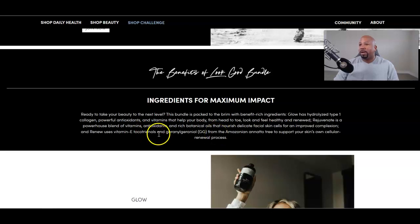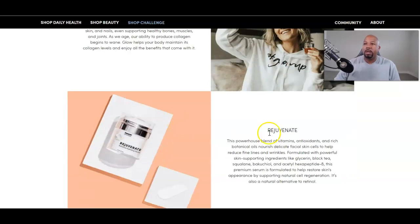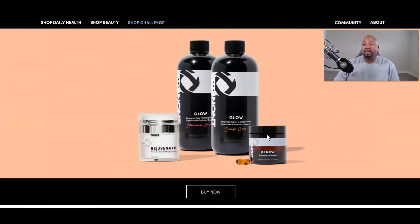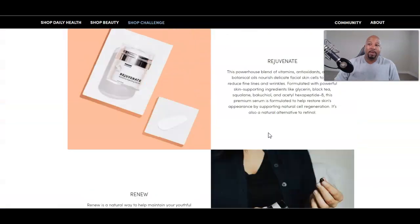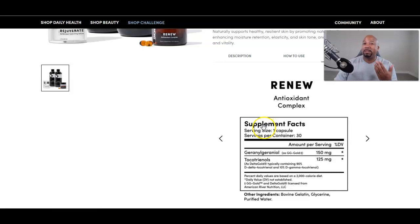Renew uses tocotrienol and GG from the Amazonian annatto tree to support your skin's own cellular renewal process — it's a tree berry, pretty cool. Glow is great stuff, guys. I highly recommend the Glow, and if you like collagen, this is one of the best collagens I've tried.